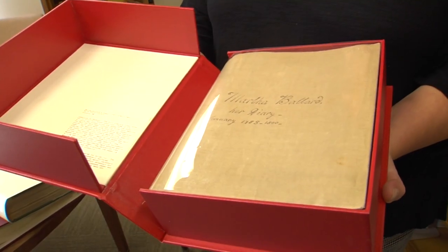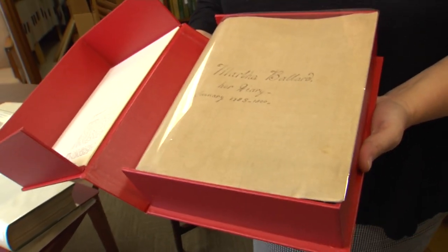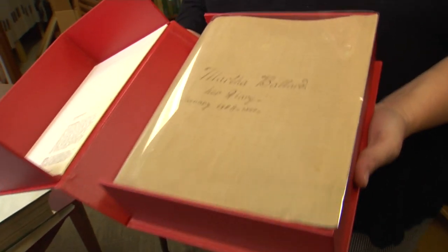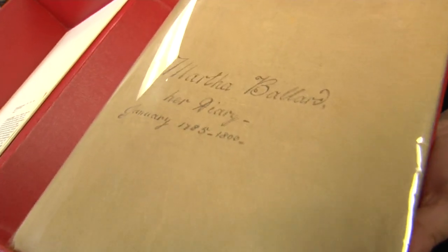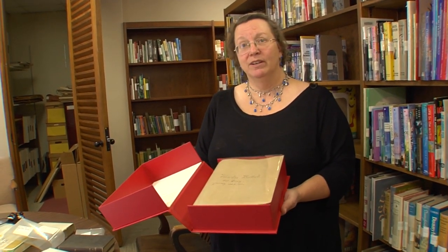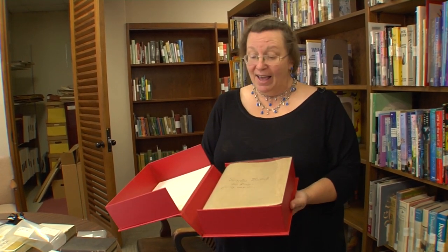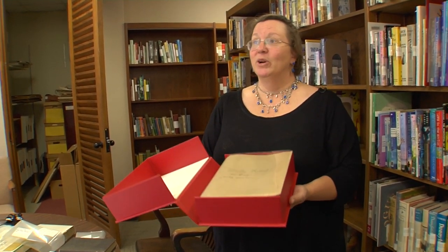There is one extraordinary diary written on handmade paper in tiny script — they don't even touch it. Written from 1785 to 1800, with another volume, it is the basis of The Midwife's Tale. Martha Ballard lived in Hallowell and kept a diary that included information on what she was doing, what patients she was seeing, and what her family was doing.